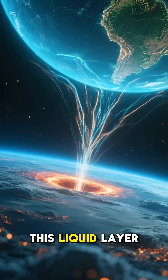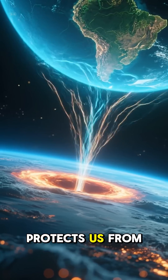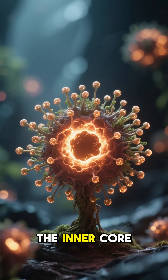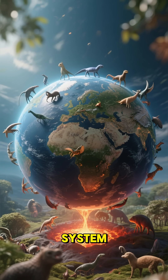This liquid layer is what generates earth's powerful magnetic field — the invisible shield that protects us from harmful solar radiation. Interestingly, the inner core is slowly growing, solidifying by a few millimeters each year.